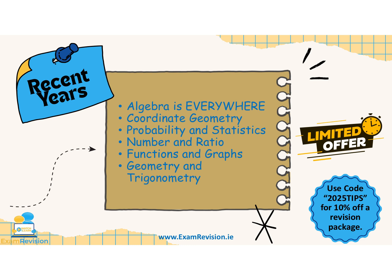Looking at the patterns over the past few years, there are a couple of things we know. Algebra is everywhere — equations, expressions, and patterns always feature, and students are expected to manipulate algebraic expressions and solve equations. Coordinate geometry comes up in various forms: slope, midpoint, distance, and the equation of the line appear every year.